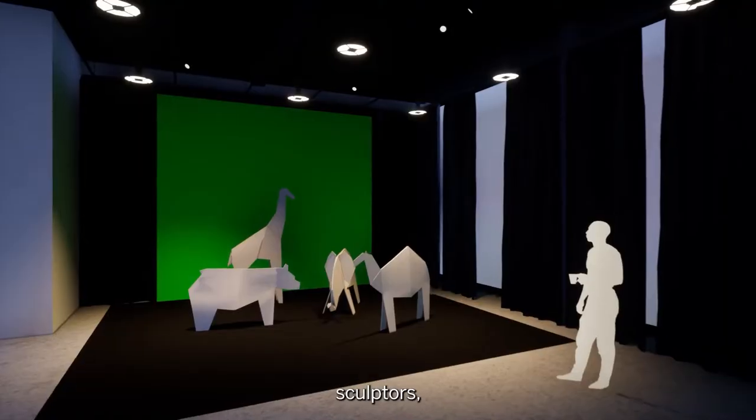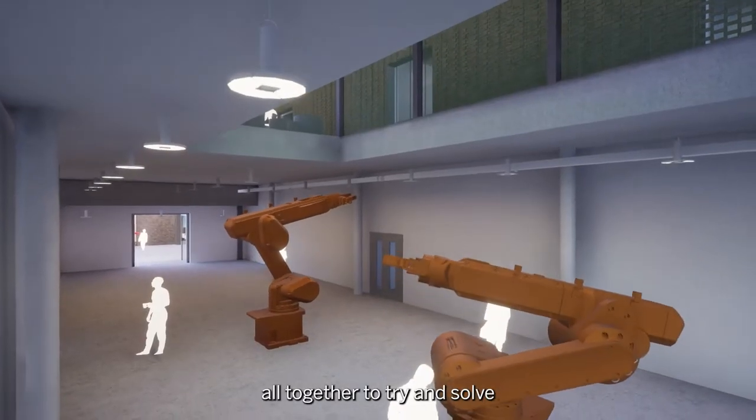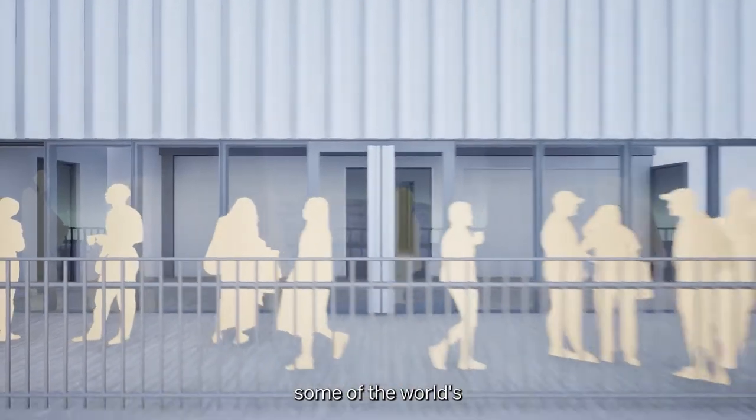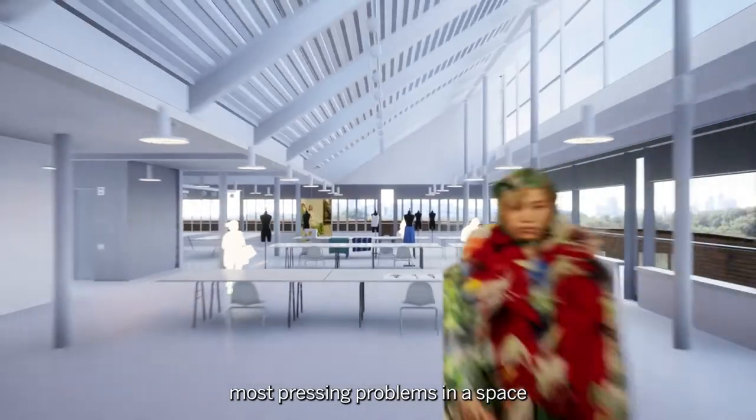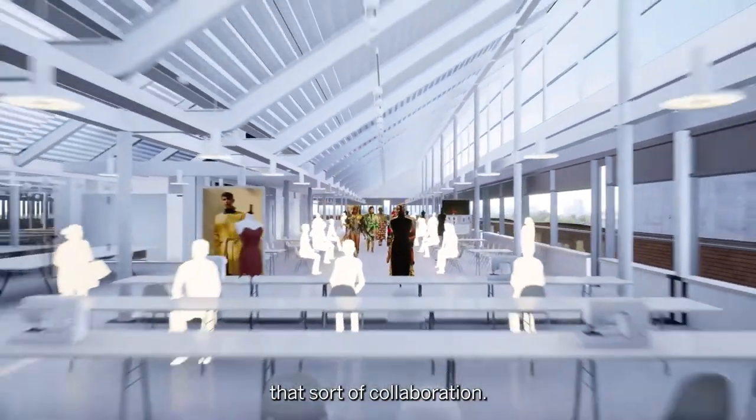So we wanted to bring together the sculptors, performance artists, writers, engineers, material scientists — all together to try and solve some of the world's most pressing problems in a space that was very flexible, that would work with them and that would really encourage that sort of collaboration.